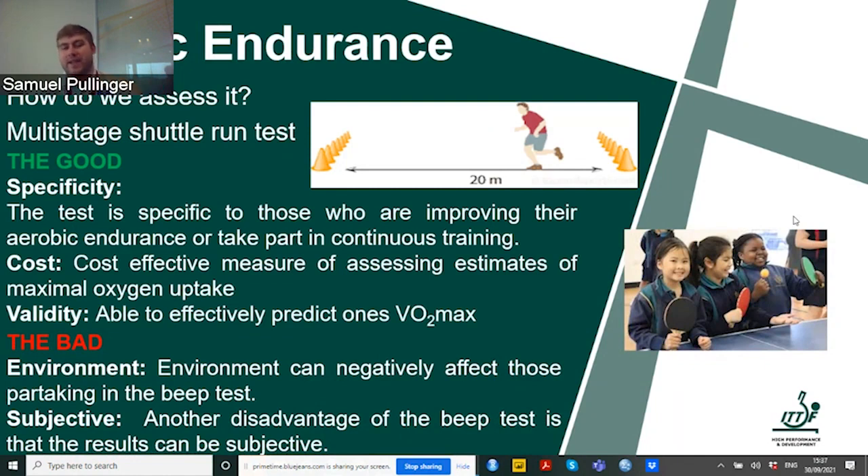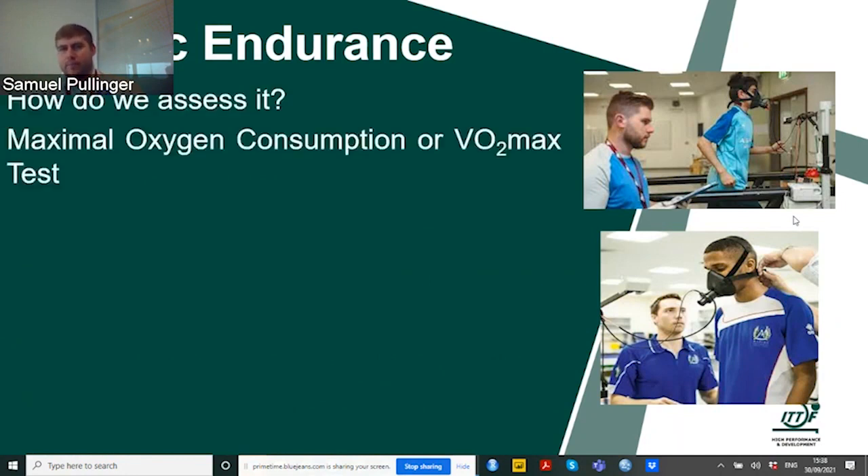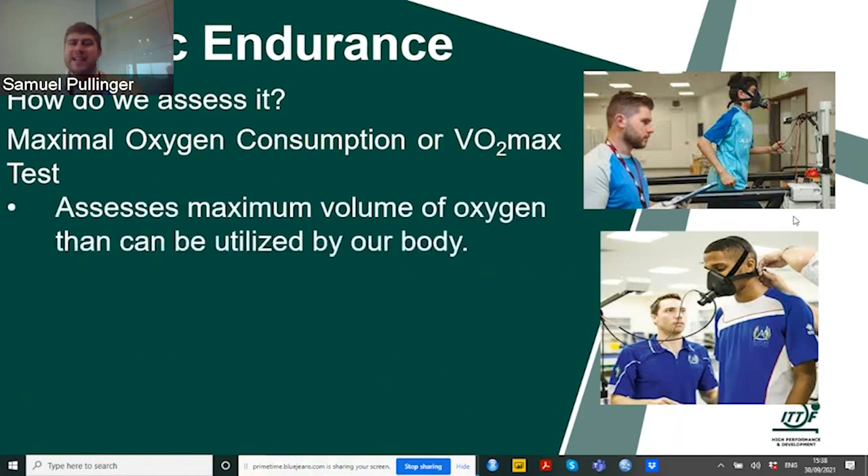The validity of the beep test — its ability to predict VO2 max — is very reliable. For more elite athletes, we can do an actual VO2 max test. We assess the maximum volume of oxygen that can be utilized by the body. This is done through wearing a mask that takes values of the air the individual is expiring and taking in, providing values at different stages and a maximal number which we use to inform training. This is the gold standard for predicting aerobic endurance performance and helps coaches monitor training effectiveness — but it does cost money and not everyone has this equipment.